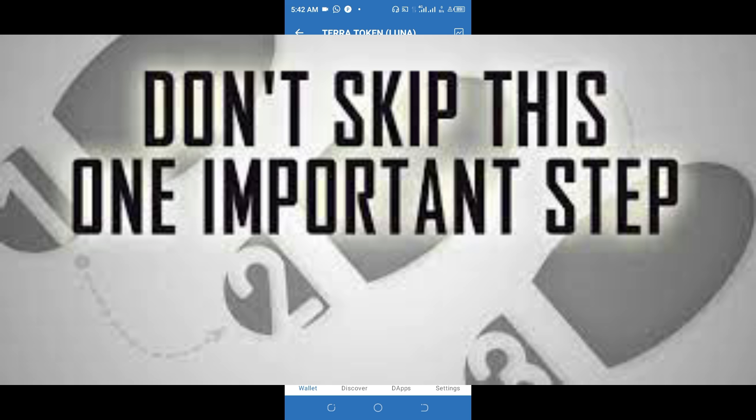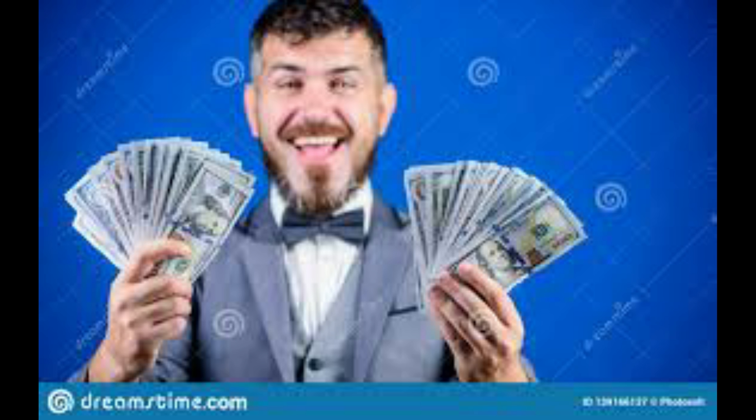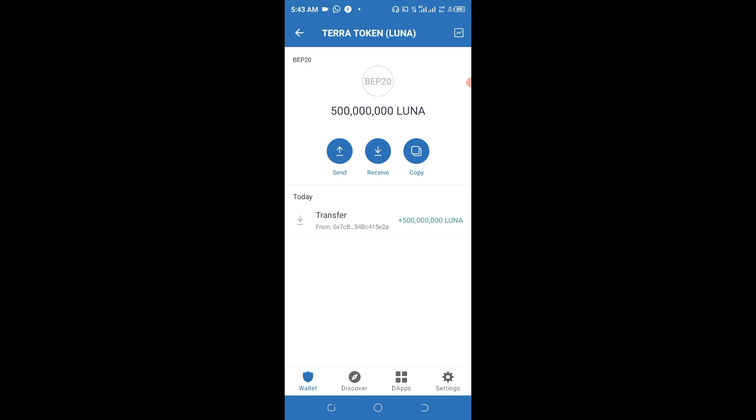Guys, do not skip any part of this video. Watch this video carefully from beginning to the end, because this is going to be a step-by-step approach on how you're going to collect this particular token into your wallet without missing out anything. Stick with me, because once you have collected this, you're going to be happy.